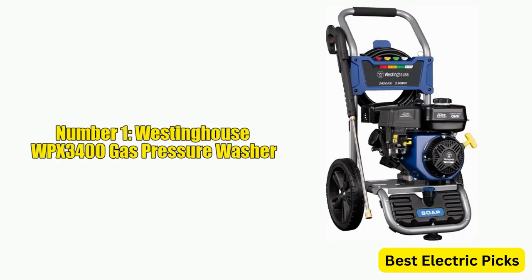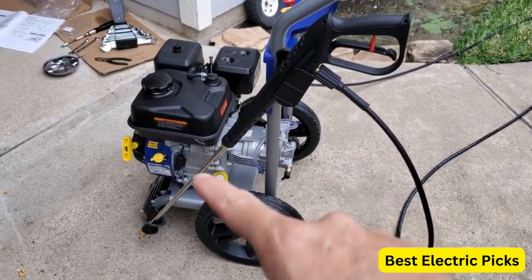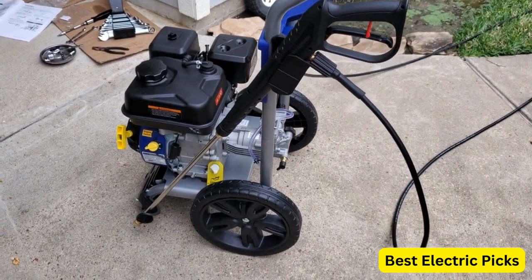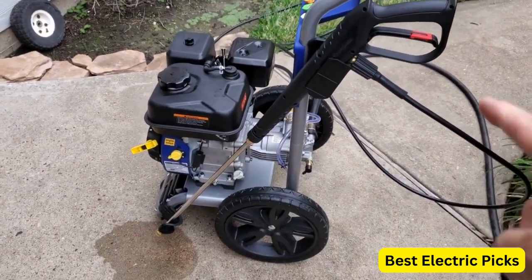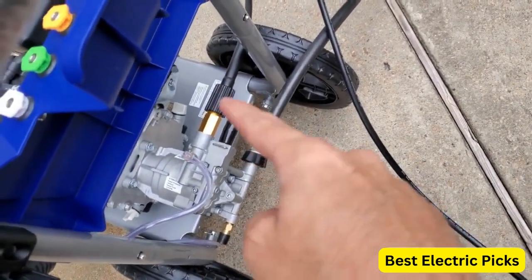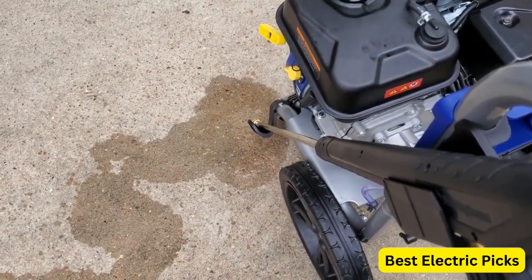Number 1: Westinghouse WPX3400 Gas Pressure Washer. The Westinghouse WPX3400 Gas Pressure Washer is a powerful and reliable cleaning tool that can help you tackle a variety of outdoor cleaning tasks. With a maximum pressure of 3,400 PSI and a maximum flow rate of 2.6 GPM, this pressure washer is capable of removing stubborn dirt, grime, and stains from cars, fences, driveways, homes, patios, and furniture.